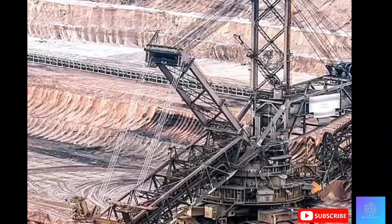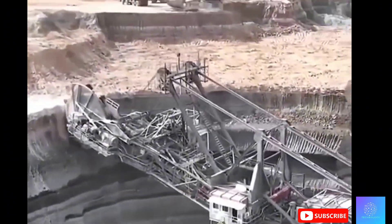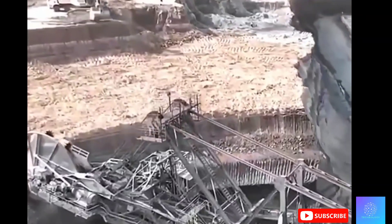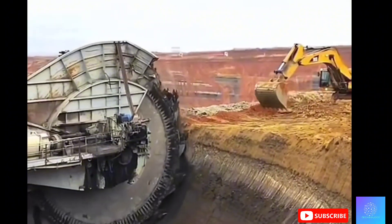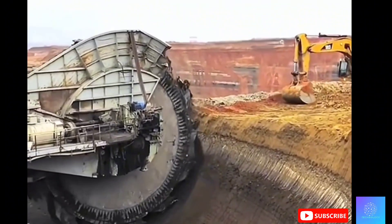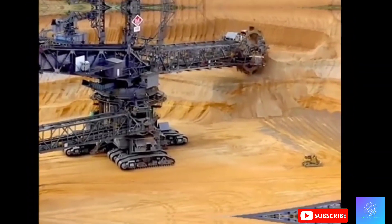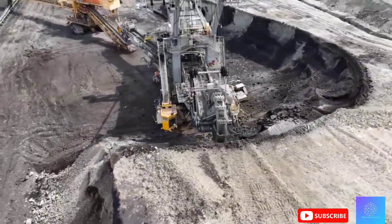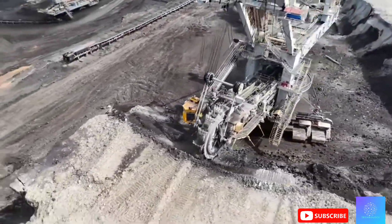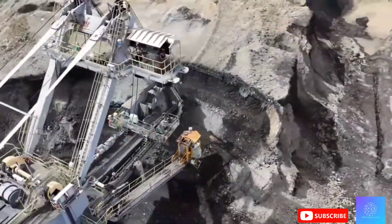Welcome to Bagger 293 — a truly colossal machine. Standing at 96 meters tall, longer than two football fields, and weighing 14,200 tons, it's the largest land vehicle in the world. To put it in perspective, this machine is the size of a 30-story building. Designed specifically for one of the toughest jobs on earth, Bagger 293 is built to excavate open pit mines.